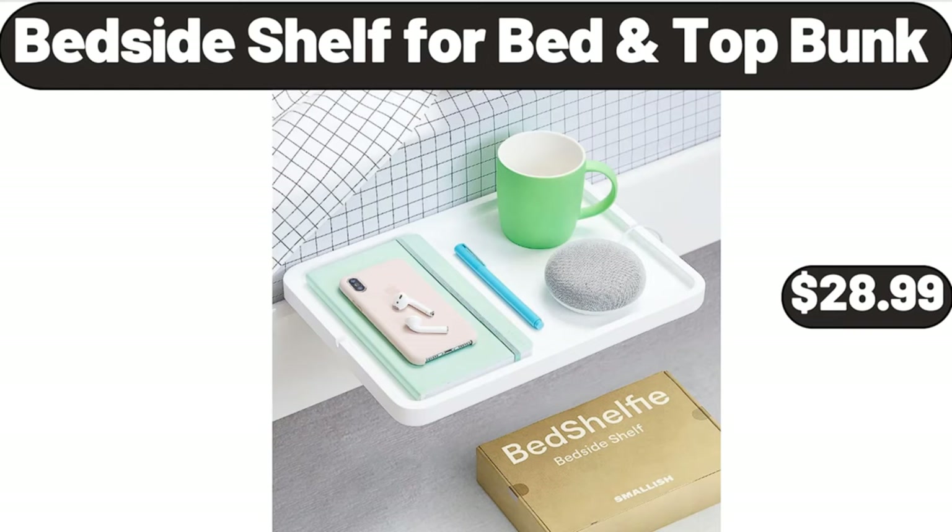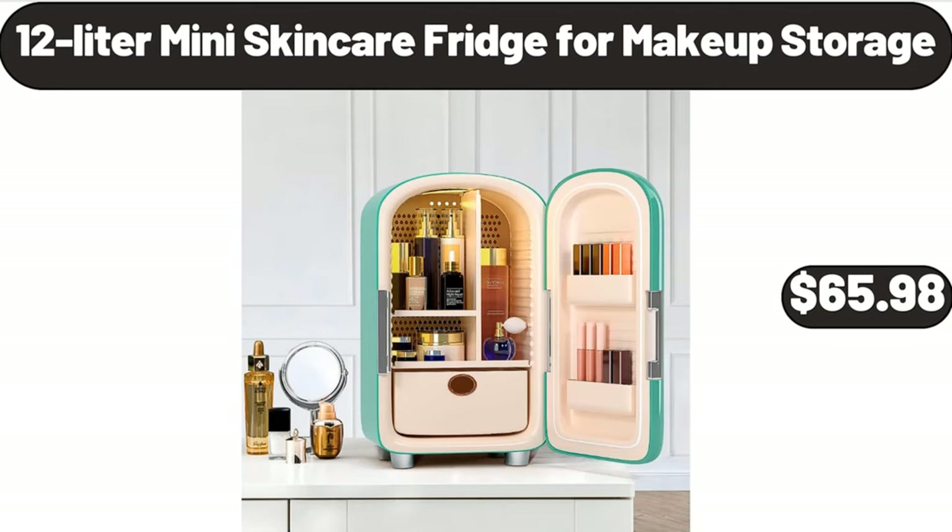Bedside Shelf for Bed, Top Bunk, $28.99. 12 Liter Mini Skin Care Fridge for Makeup Storage, $65.98.